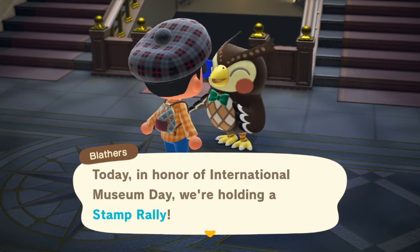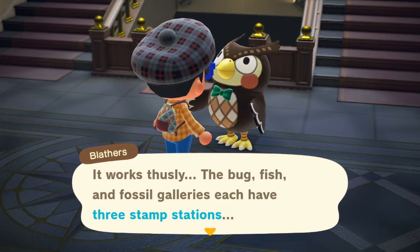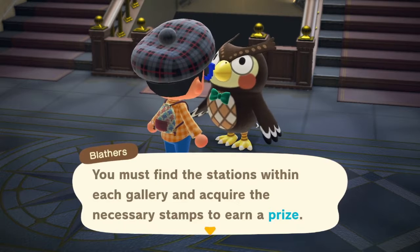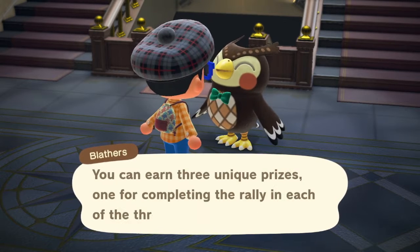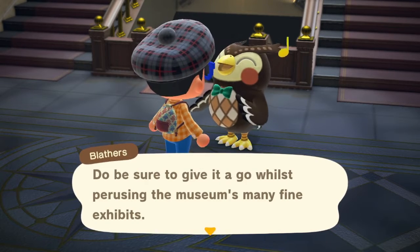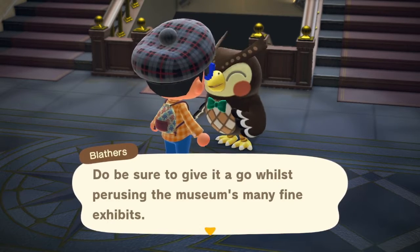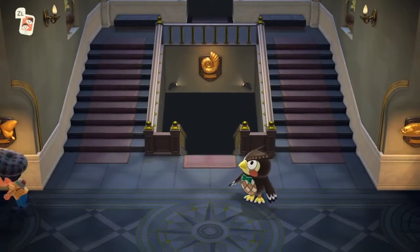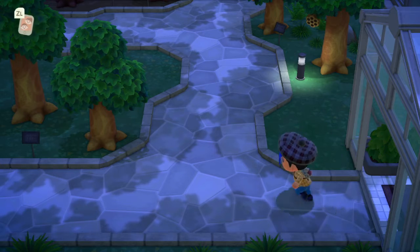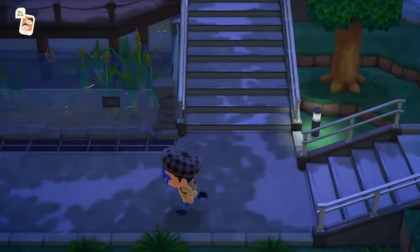Today, in honor of International Museum Day, we're holding a stamp rally. It works thusly: the bug, fish, and fossil galleries each have three stamp stations. You must find the stations within each gallery and acquire the necessary stamps to earn the prize. You can earn three unique prizes, one for completing the rally in each of the three galleries. Apparently you can only do this after it's been one day since the museum has opened, so when it opens immediately, you have to wait another day.